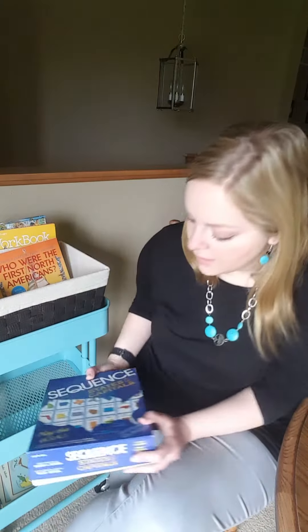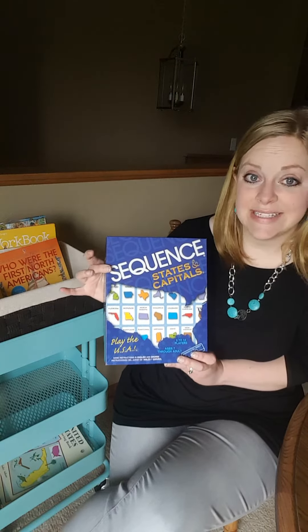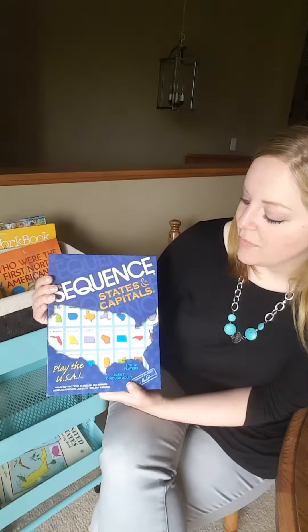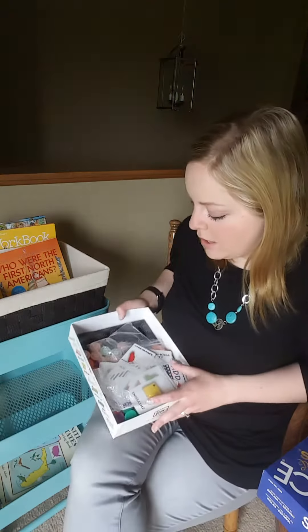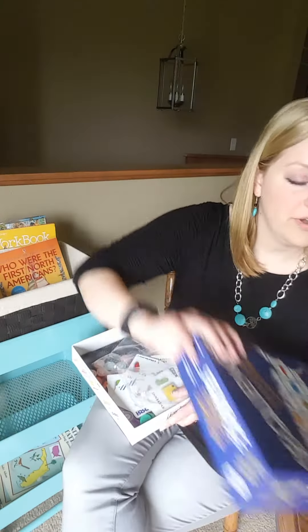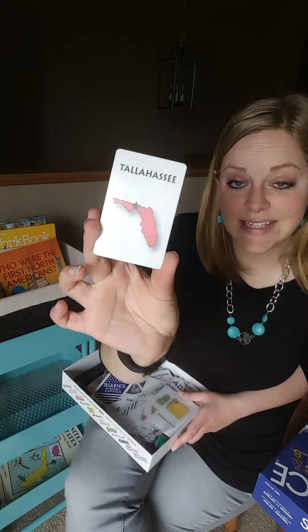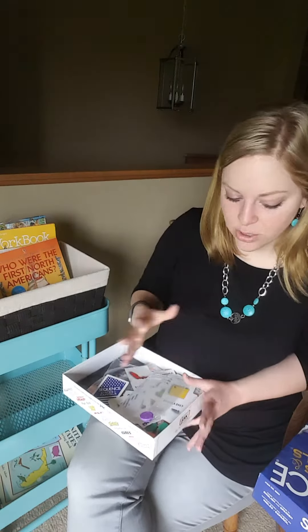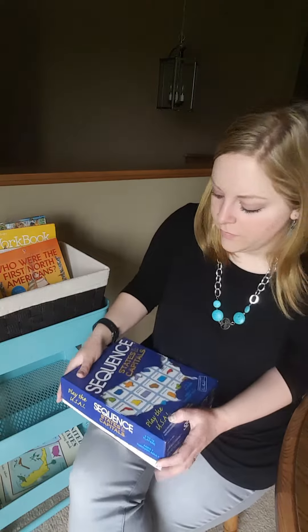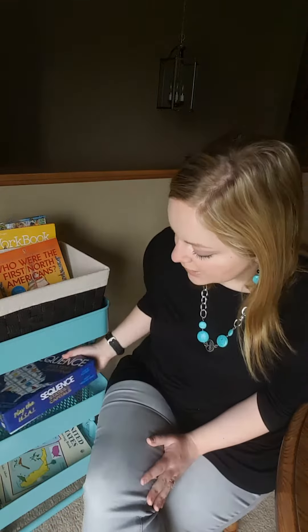This was from Amazon, and this is the Sequence game — hopefully you guys have played Sequence before. But this is States and Capitals Sequence. I grew up playing the Sequence game with my family, and now I've got the states and capitals one to play with my kiddos. Basically there's a big board with all the states on it, and you draw cards that have the capitals — like here's Tallahassee — and then you have to find the state for that on the board and put your color of chip on it. When you get so many in a row, you win. We love that — it's fun for family game night and during school times.